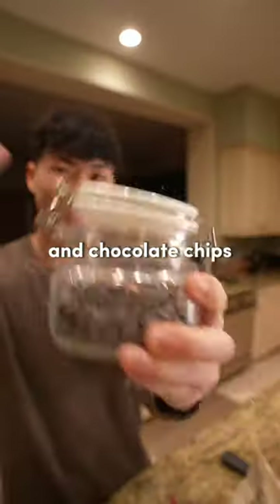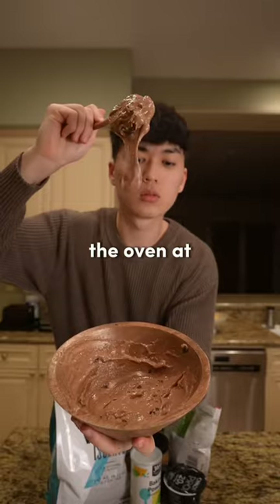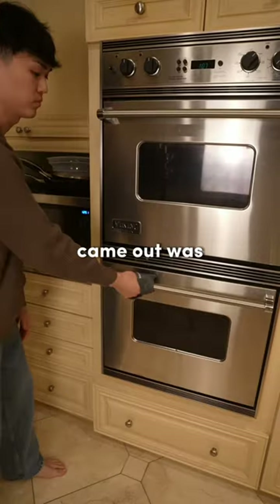Last came the almond flour and chocolate chips. I mixed it, placed it on a baking sheet, and put it in the oven at 375 for 12 minutes.